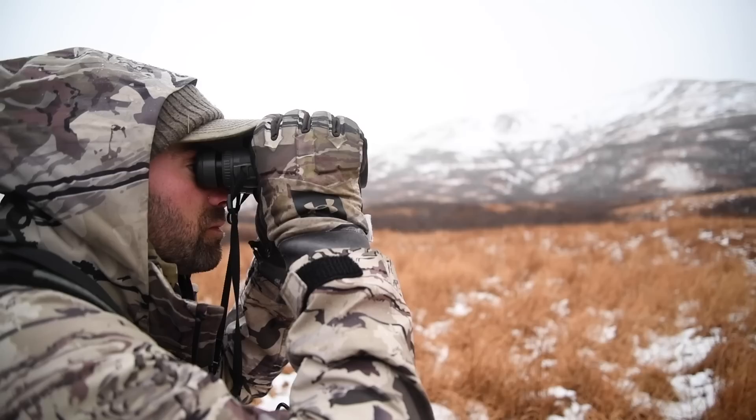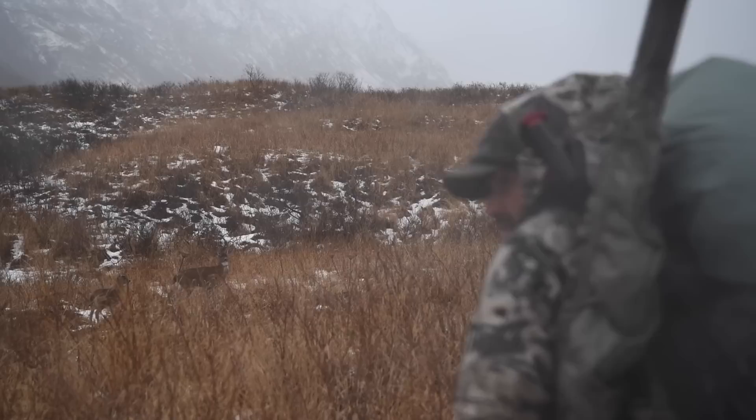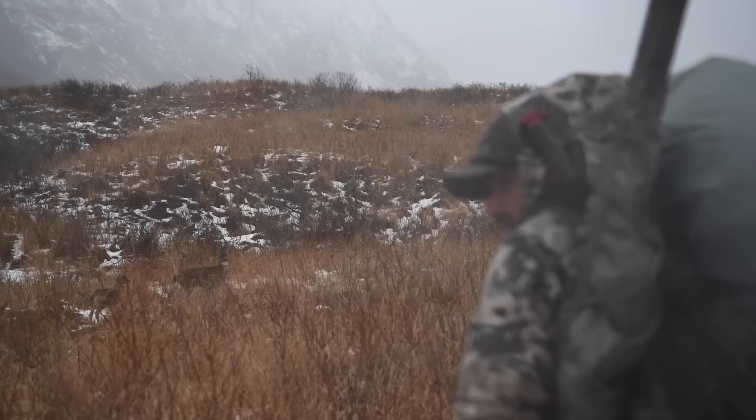If there ever was a deer suited for living in some of the most inhospitable places in the world, the Sitka Blacktail is that deer — living in the far reaches of the north and surviving everything the Alaskan winter throws their way.